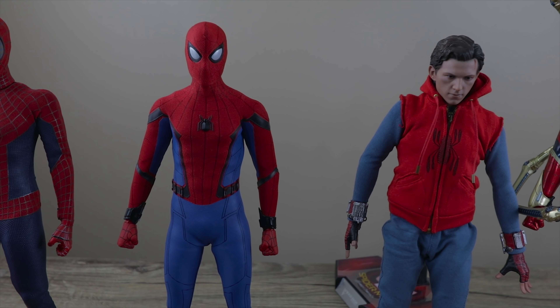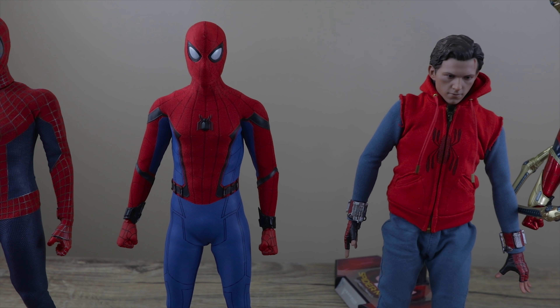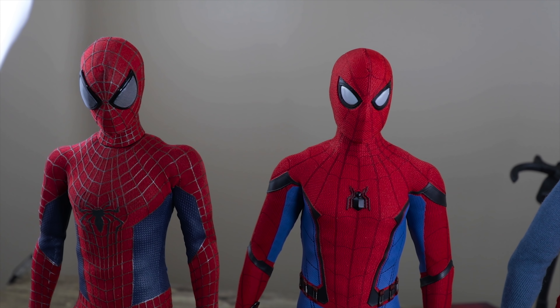Overall in terms of value at current prices, Iron Spider at $260 has the best value. But at initial release, the tech suit would have had the best value. The tech suit is now around $400 on the secondary market, so it's hard to justify that price.